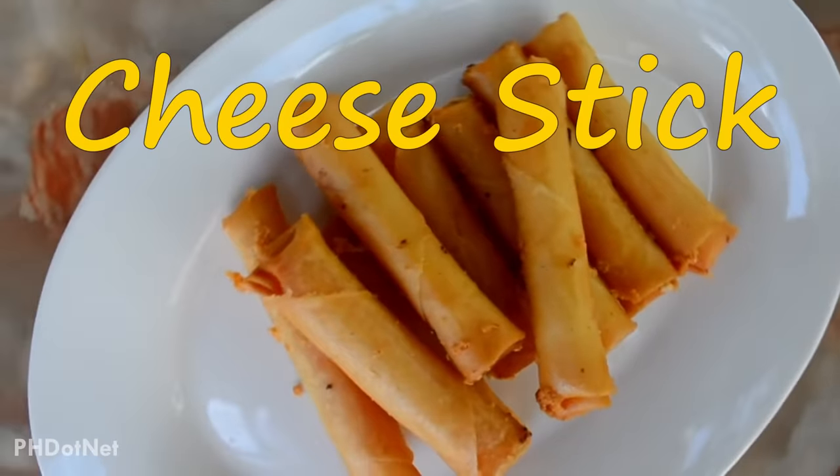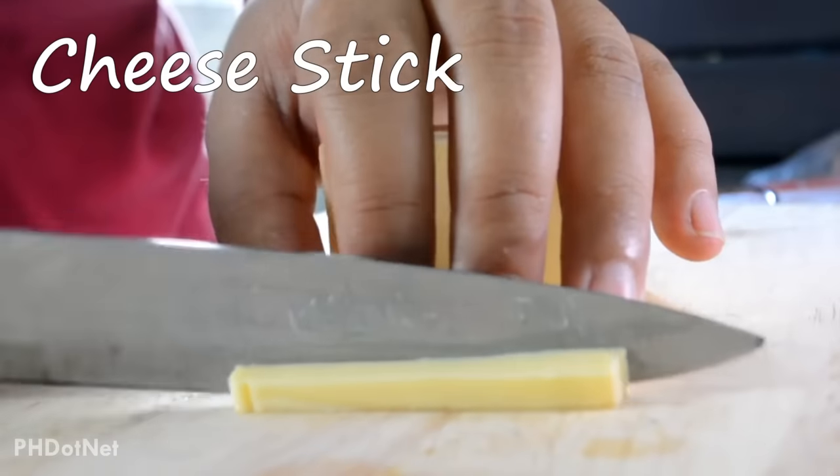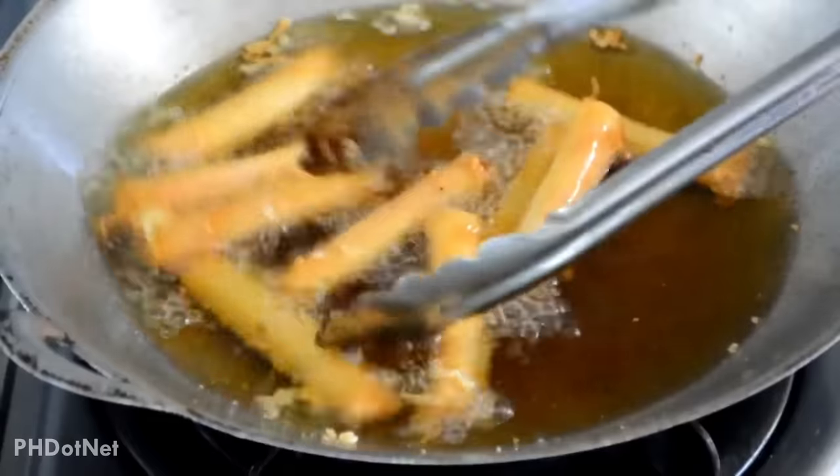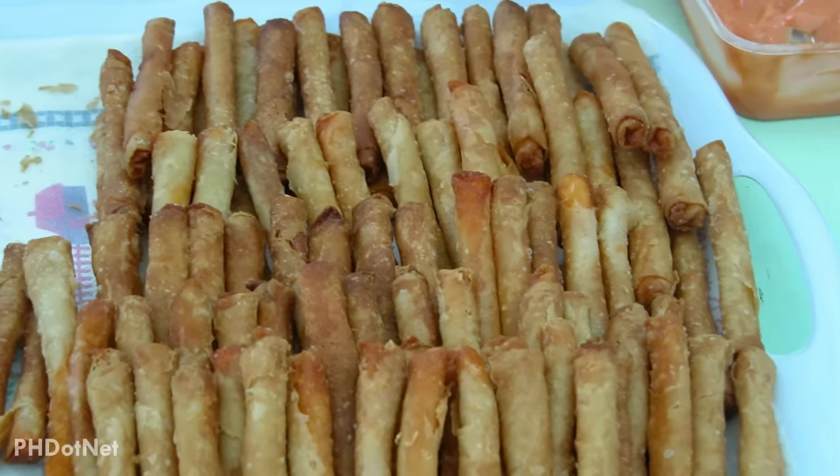Cheese sticks are also a very affordable and delicious deep-fried street food snack filled with slices of cheese, then wrapped in spring roll wrapper. These are served with a pink dip made from a mixture of ketchup and mayonnaise.